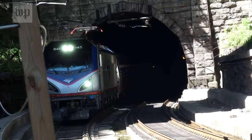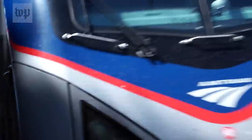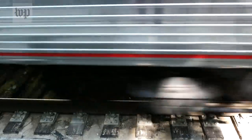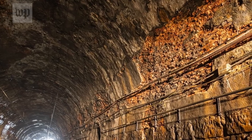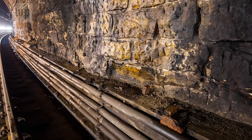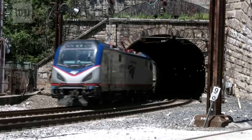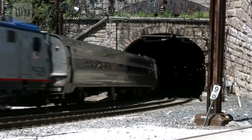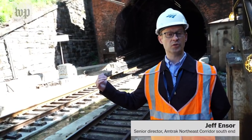It is the biggest bottleneck between Washington and New Jersey on the Northeast Corridor. The problem starts inside there. We have small portions of the walls and ceiling where we have masonry and bricks occasionally fall. The corridor was developed a long time ago, before electricity — we had electric locomotives. These tunnels were built when there were steam engines.